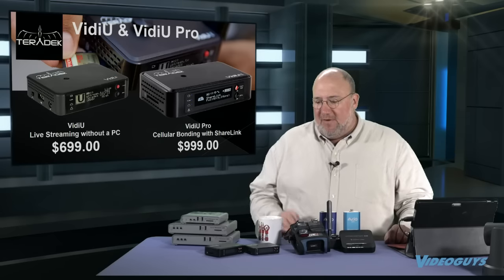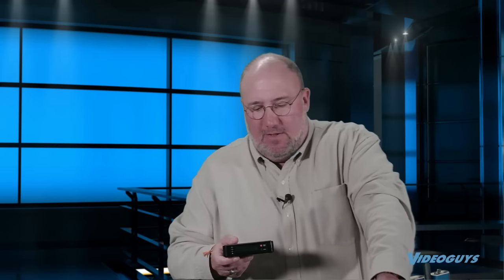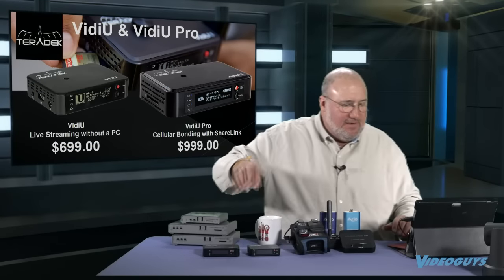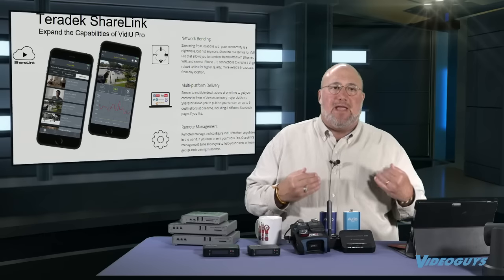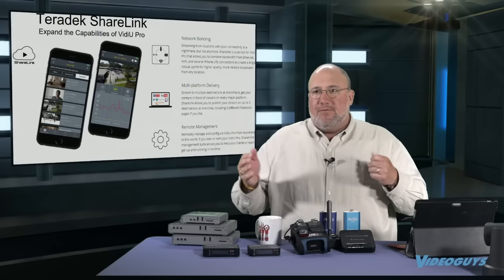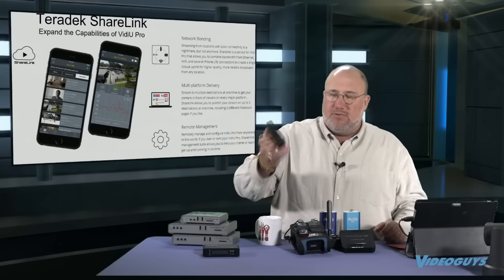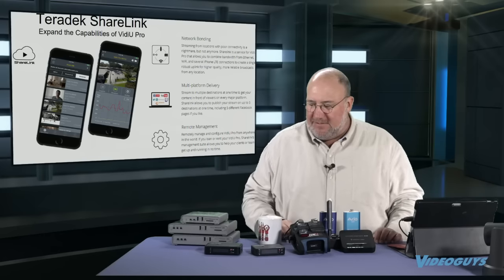Next we have what I think are really the go-to prosumer products in this space — the Vidiu and the Vidiu Pro. The Vidiu is a straight HDMI encoder. The Vidiu Pro is more than just an encoder — in addition to higher capabilities, it can give you cellular bonding with ShareLink. That's a special technology that Teradek has, letting you use multiple cell phones to bond and get even better encoding and streaming. The Vidiu Pro is Wi-Fi and wired, plus it supports cell phones with cellular bonding.